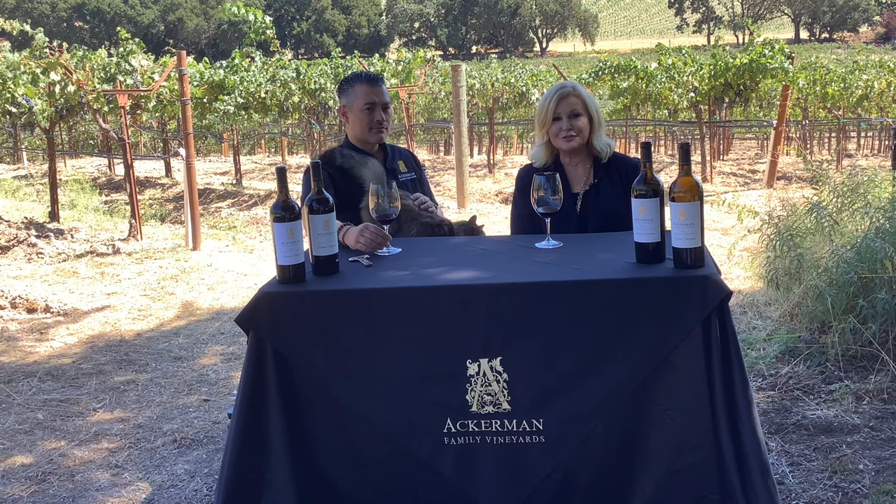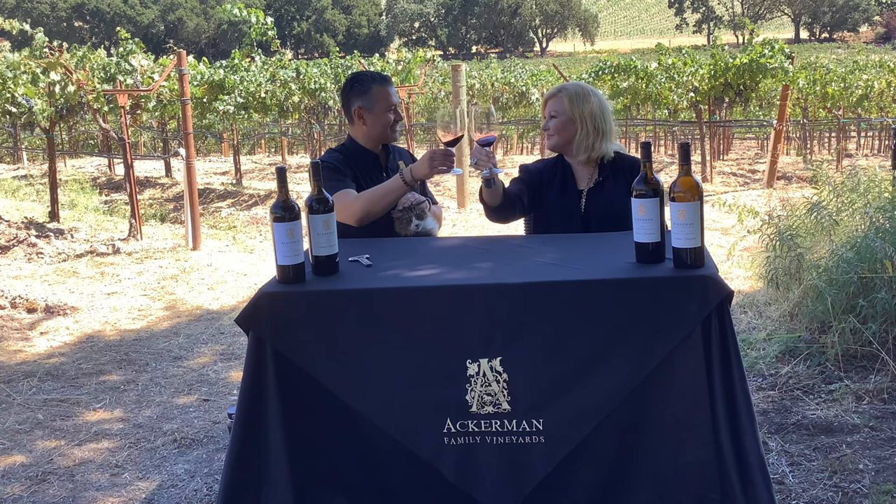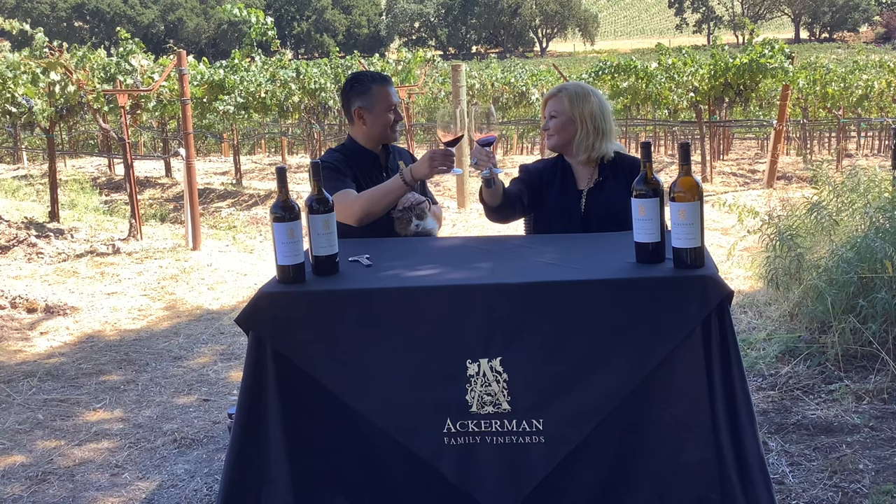I'm grateful for the continued support from our members and all of our supporters out there. It's been a wonderful journey and a wonderful experience for me. Having Leo on board has made it even more fun. And Cowboy seems to enjoy himself too! That's it from us — we're really excited for you to try these wines this year. Thanks so much. Cheers!